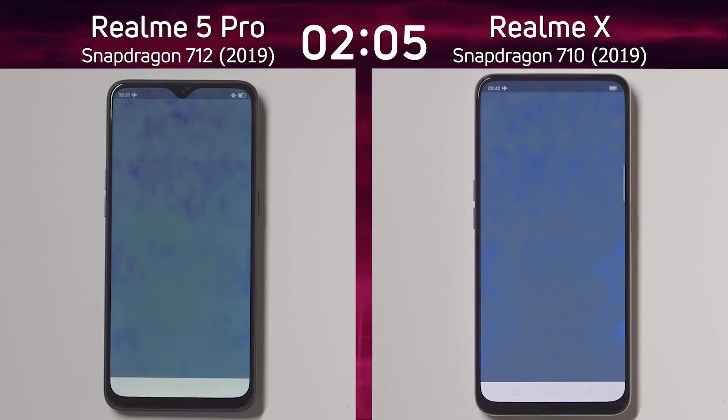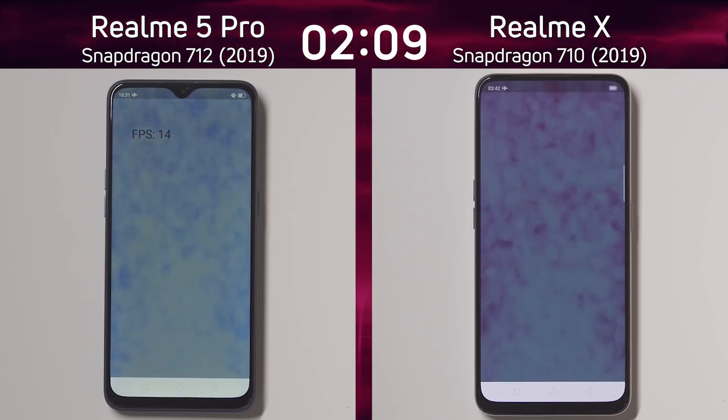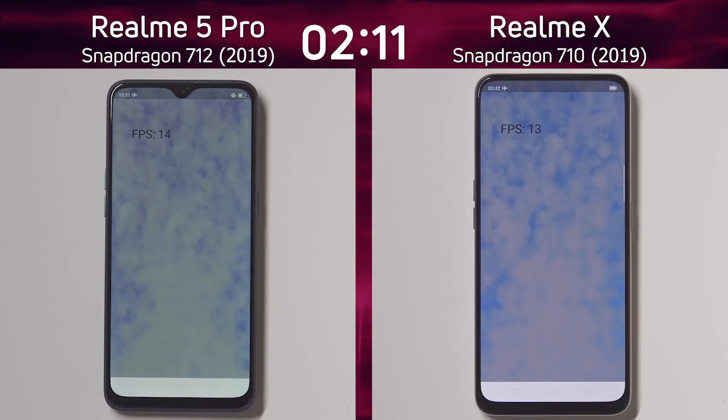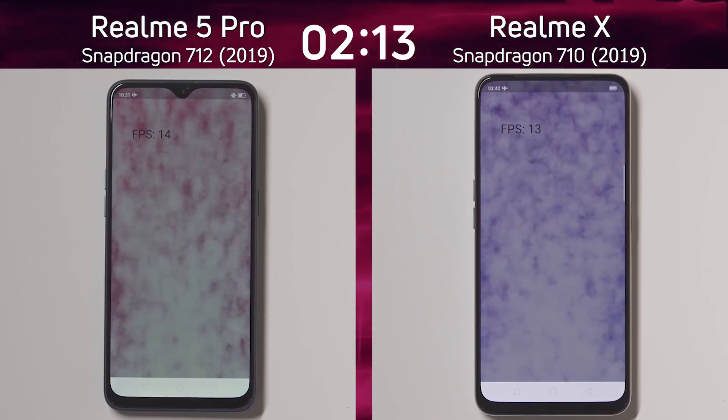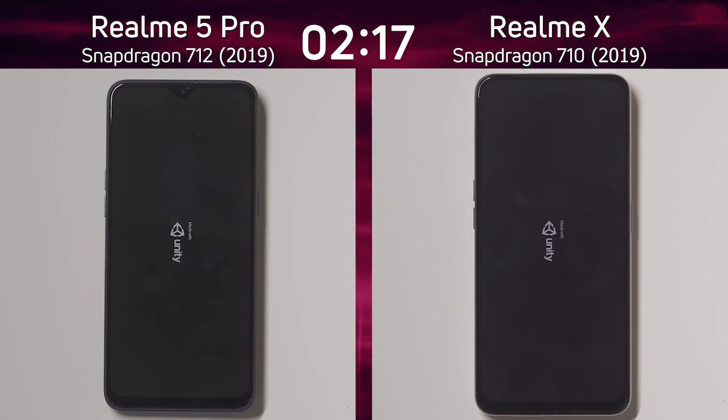We're now into the smoke particle test — still a slight lead by the Snapdragon 712. What's the frame rate going to be? 14 frames a second versus 13 frames a second, so there's a slight difference there in favour of the Realme 5 Pro, as both devices now go into the Unity test.